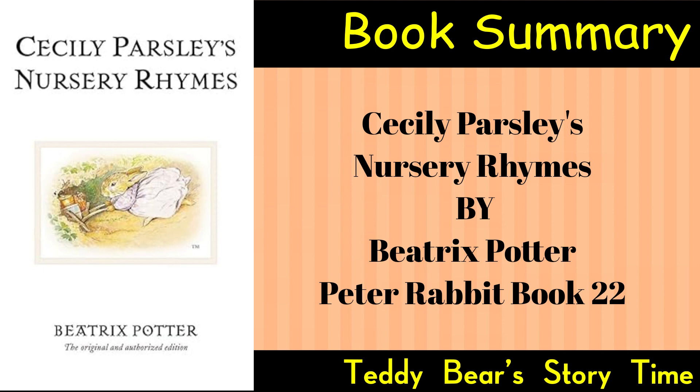Nursery Rhymes: The collection includes several nursery rhymes, each accompanied by an illustration. Some of the nursery rhymes featured in the book include the following.